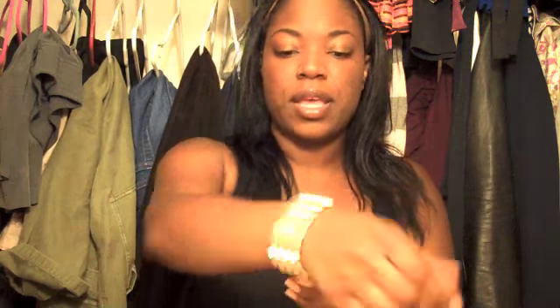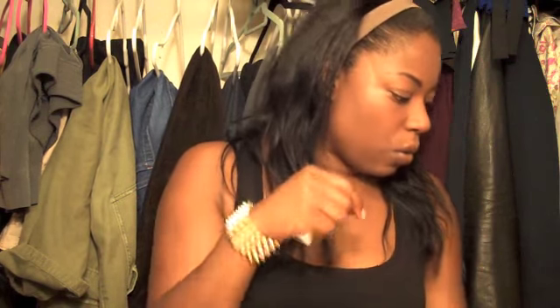I also got this spike bracelet — it's so cute. It's stretchy, and again, if it oxidizes and becomes a little more rust-like, it'll still be really cute. I like that I could wear this alone or pair it with something else.